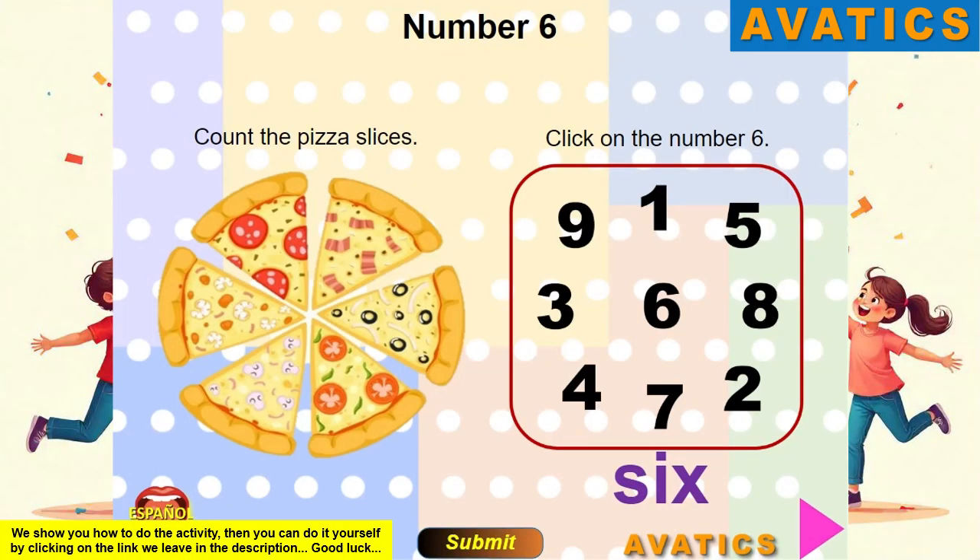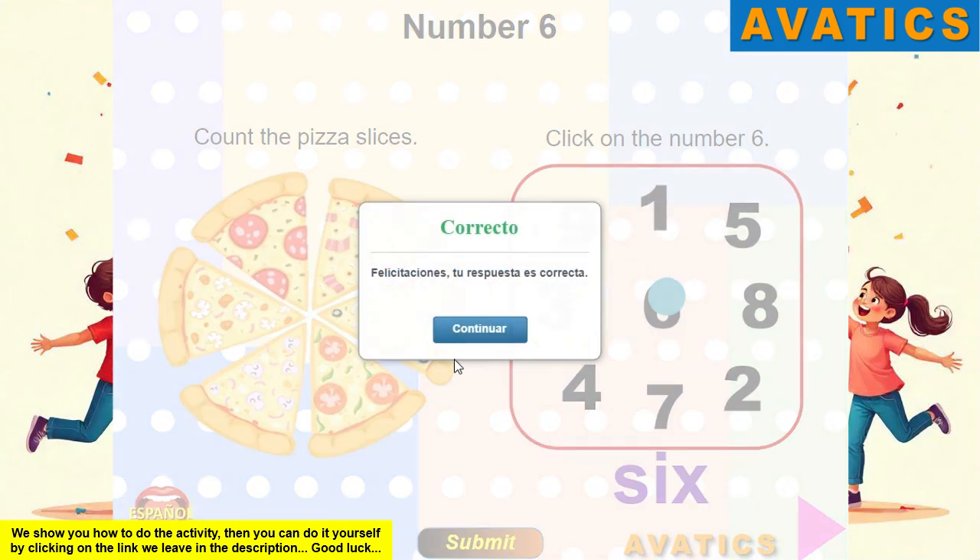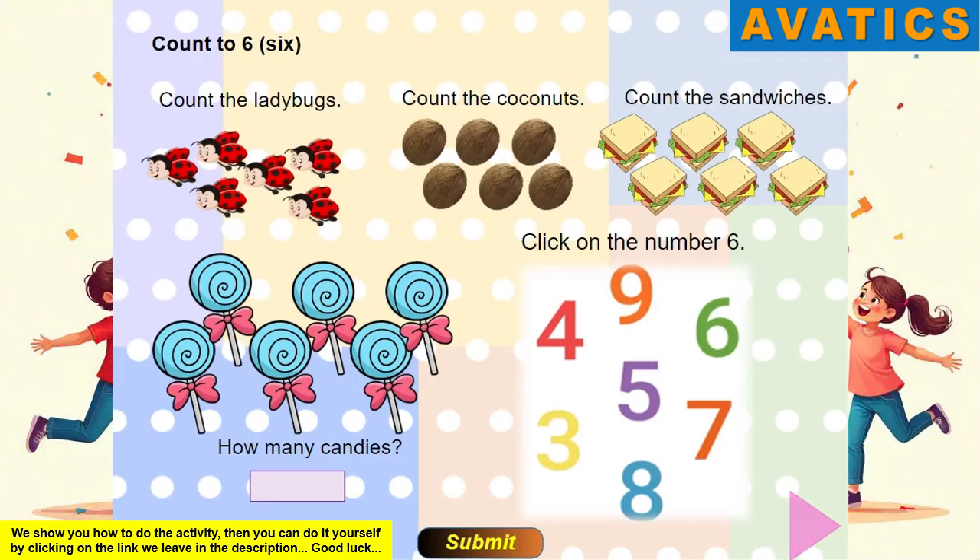Number six. Count the pizza slices and click on the number six. Count to six. Count the ladybugs. Count the coconuts. Count the sandwiches. How many candies?